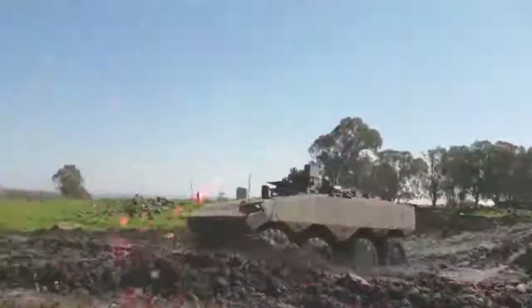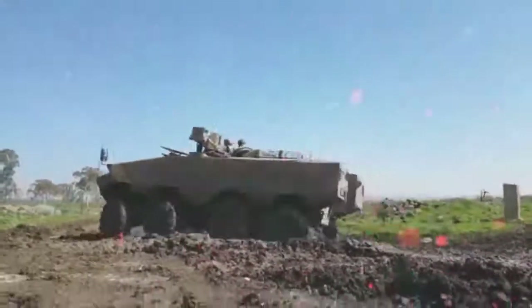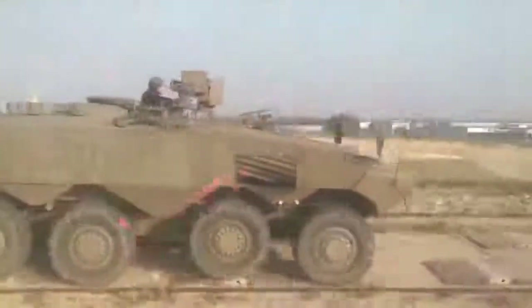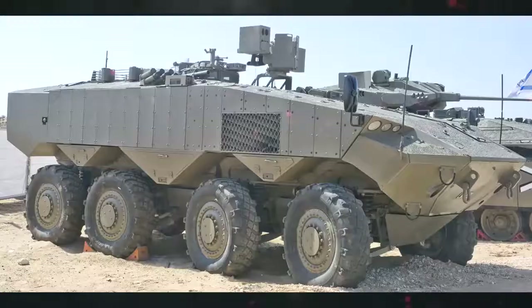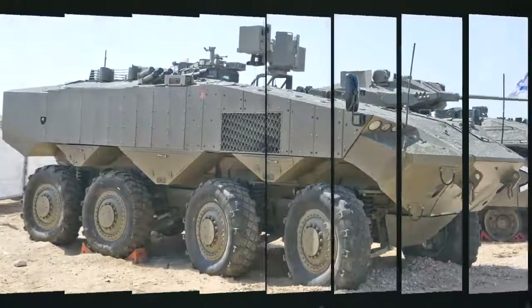The prototype of the Eitan is fitted with a remotely controlled weapon station armed with a 12.7-millimeter machine gun. Other weapons, such as 30-millimeter or 40-millimeter automatic cannons, will also be available on the production version. This APC is powered by a turbocharged diesel engine developing 750 horsepower.